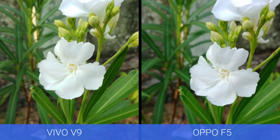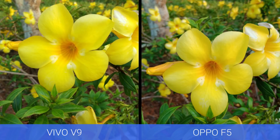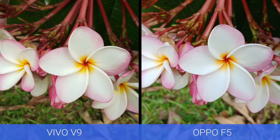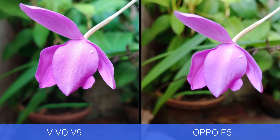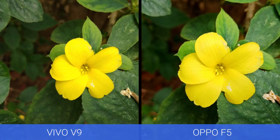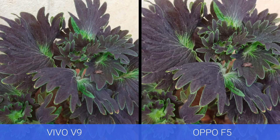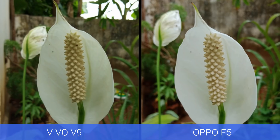Now let's look at the close-up images. Again, both devices offer similar performance with good detailing and sharpness, and colors are a bit saturated similar to the daylight captures. One advantage of the Vivo V9 is its dual camera setup, which enables bokeh shots and portrait mode, and you can edit the aperture values after taking photos — a feature lacking on the Oppo F5.